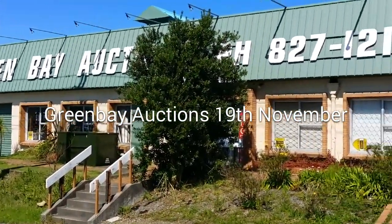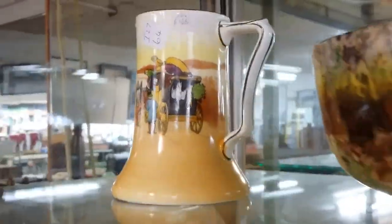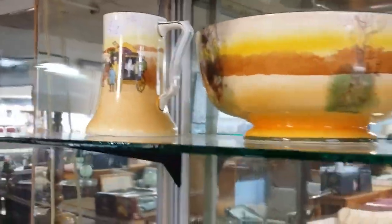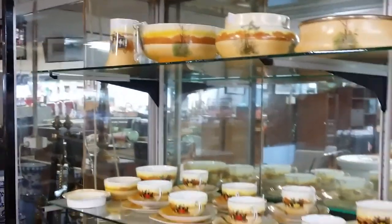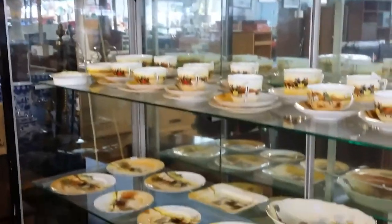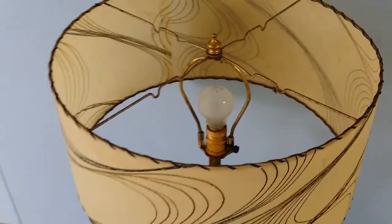Hi there and welcome to Green Bay Auctions for the 19th of November. This is our six o'clock auction. It's a collectible auction this week, which basically means that we've got some really nice collectible bits but more antique-y. This is a Royal Doulton set — it's massive. We've got like four shelf-fulls. Go and have a look at our Facebook page for close-up photos. I'm not sure what the pattern is but it's really amazing.